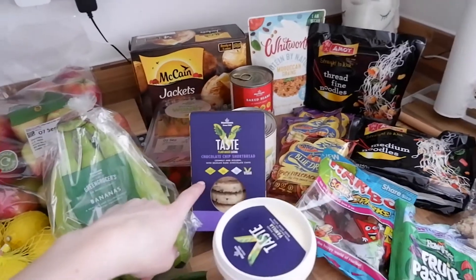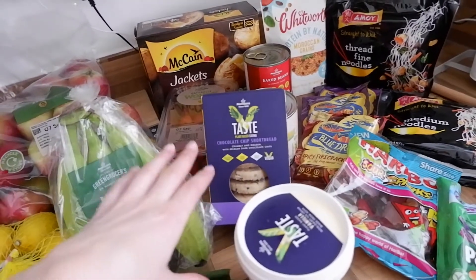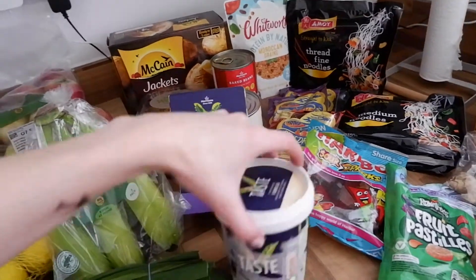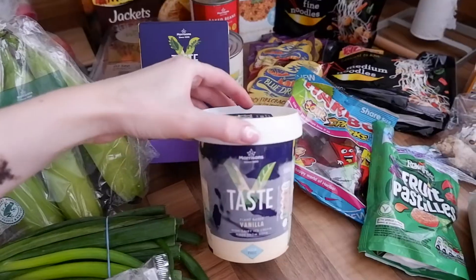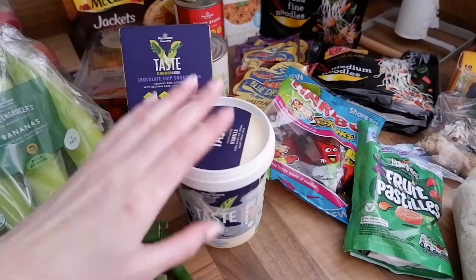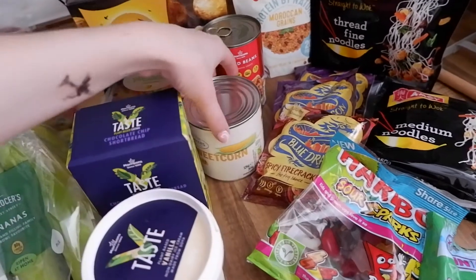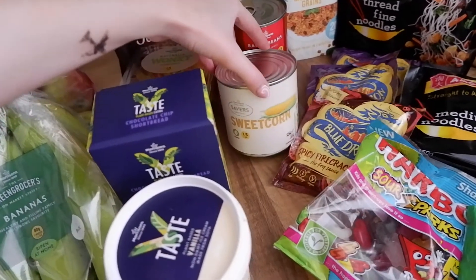We have some vegan chocolate chip shortbread out of the plant-based eating range from Morrison's. And we also have some ice cream. This vegan ice cream is 80p in Morrison's — definitely pick it up. We've got vanilla, chocolate and strawberry and I really like it. It's just nice to have because I haven't got any in the freezer.